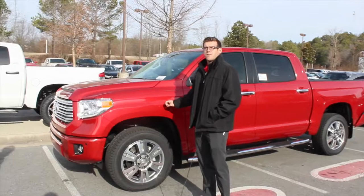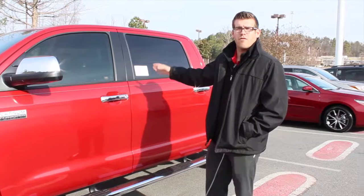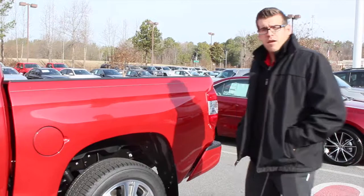The Toyota Tundra's triple tech frame consists of a fully boxed frame in the front, which has to do with safety and will definitely help with a frontal impact. In the center, it's going to have a closed C, which helps with flexing and ride quality for the driver, passenger, and occupants. And in the back, it's going to have an open C chassis, which really helps with the flexing of the bed when you have a load on it — really good for towing.